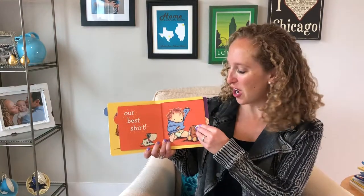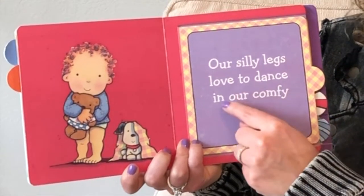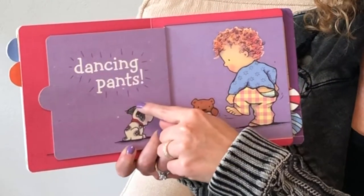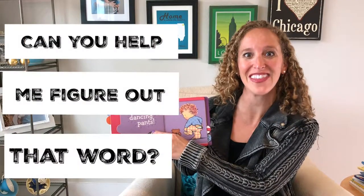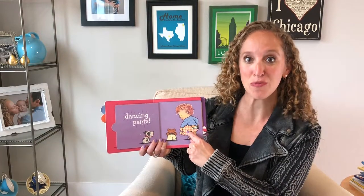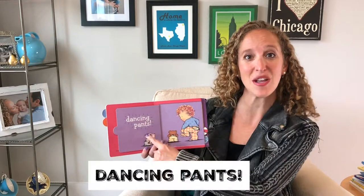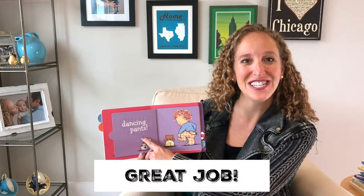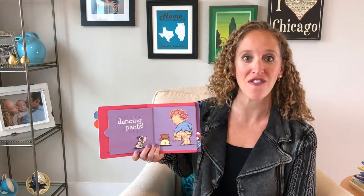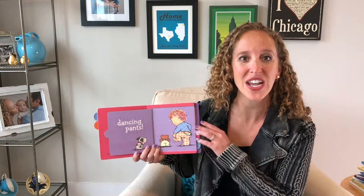Let's keep going. Our silly legs love to dance in our comfy — dancing. Can you help me figure out that word? Look at the picture. The kid is putting on pants. Dancing pants! Great job. You're great at helping me figure out words I don't know by looking at the pictures.